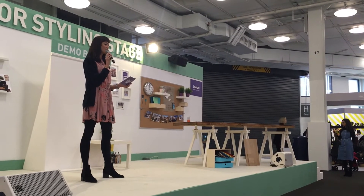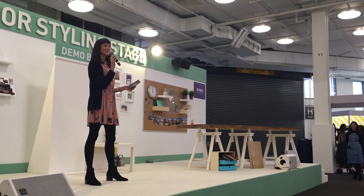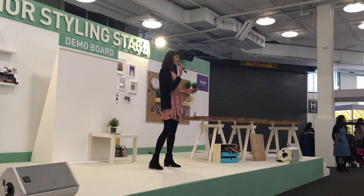We have Anushka and Steph from Expert Home Tips with us today. I'm just going to wait for this announcement to be over — the ads are now open in the central hall, on the gallery level, by the Farmers Market.